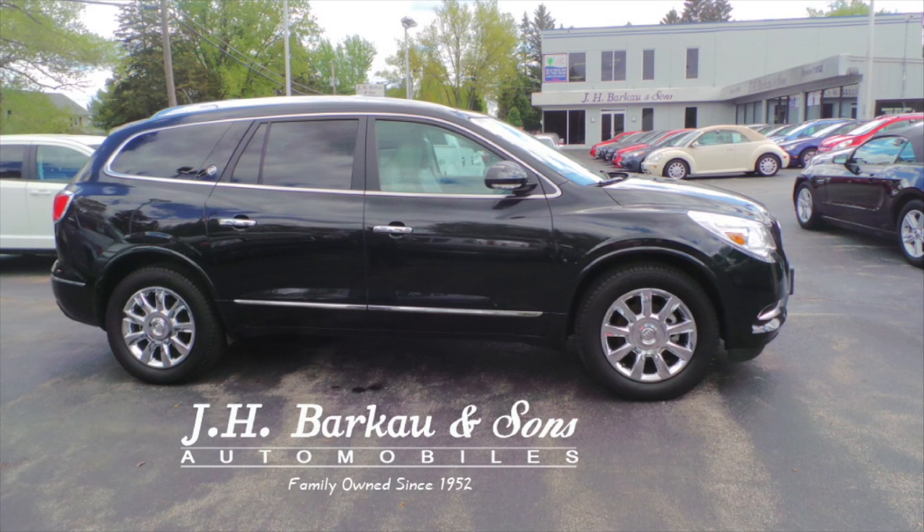Happy Mother's Day to all our moms from J.H. Barco & Sons. Visit any of our three locations in Stockton, Freeport, and Cedarville. Happy Mother's Day!